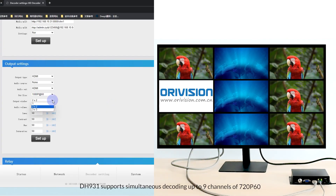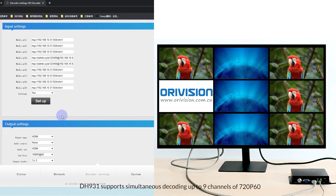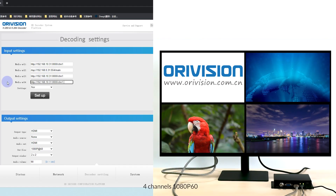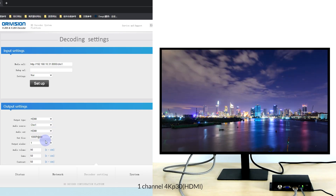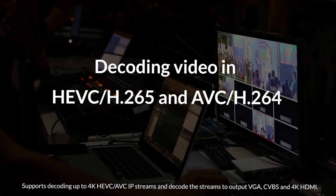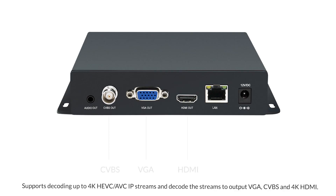DH931 supports simultaneous decoding of up to 9 channels of 720p60, 4 channels of 1080p60, and 1 channel of 4Kp30. It supports decoding up to 4K HEVC and AVC IP streams.